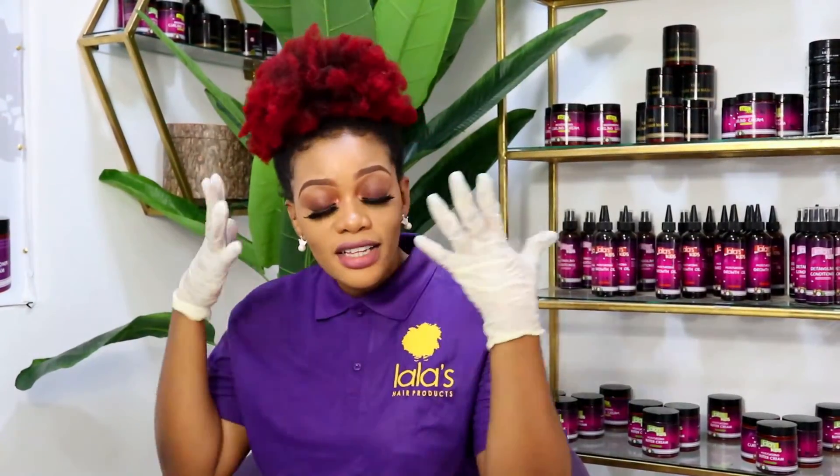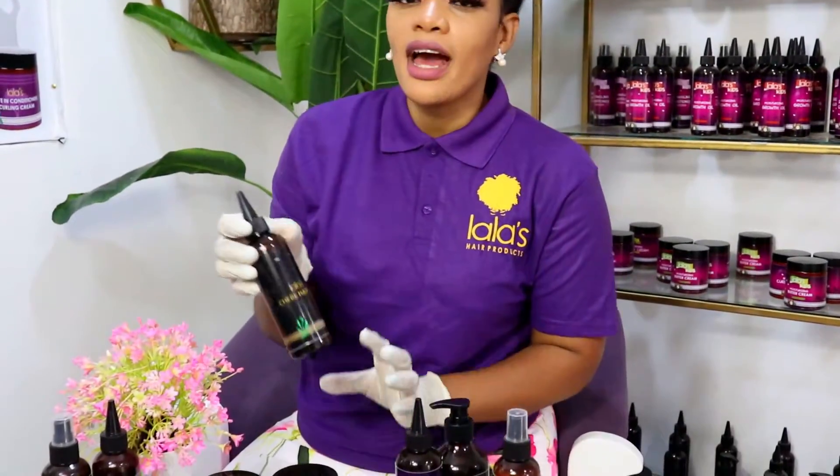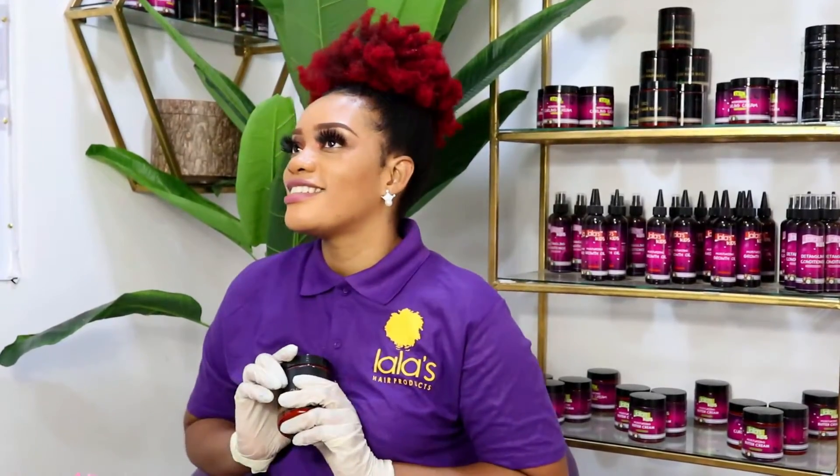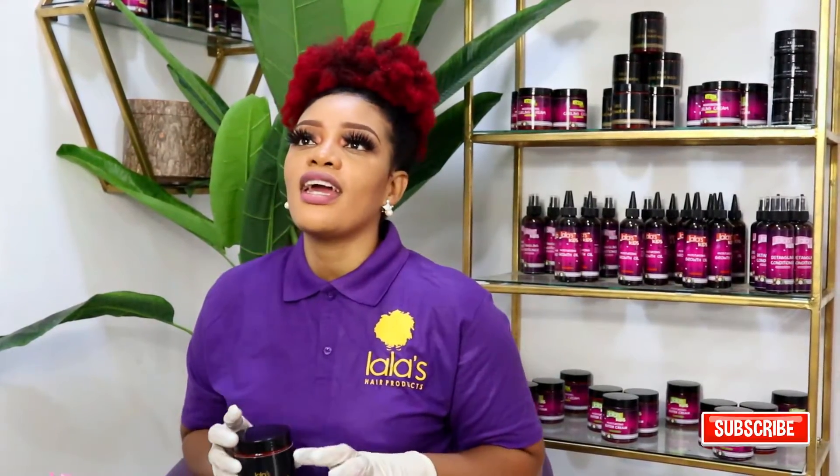Our third product range is the Chebe Range. We've seen women from Chad rocking that beautiful long hair and they attribute it to chebe, so we had to have this in our product line. In the Chebe Range we have the Chebe Growth Oil, which is simply chebe oil — nothing else added. The oil is extracted from the chebe nuts.